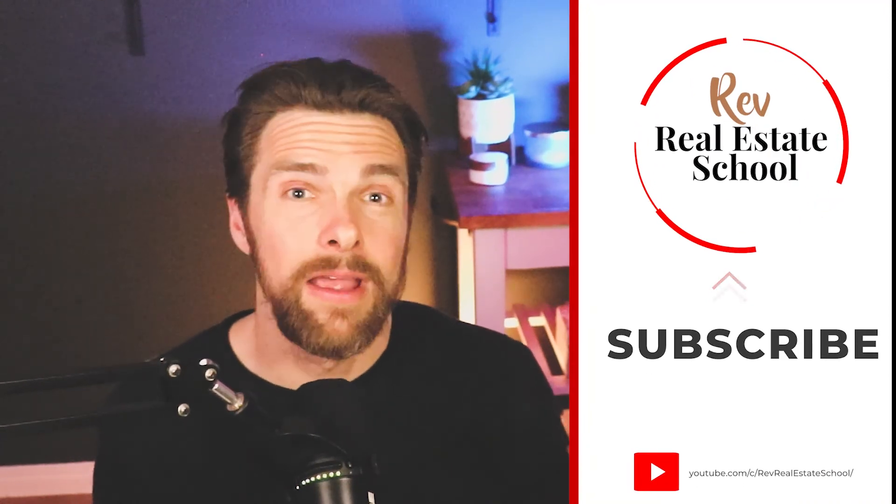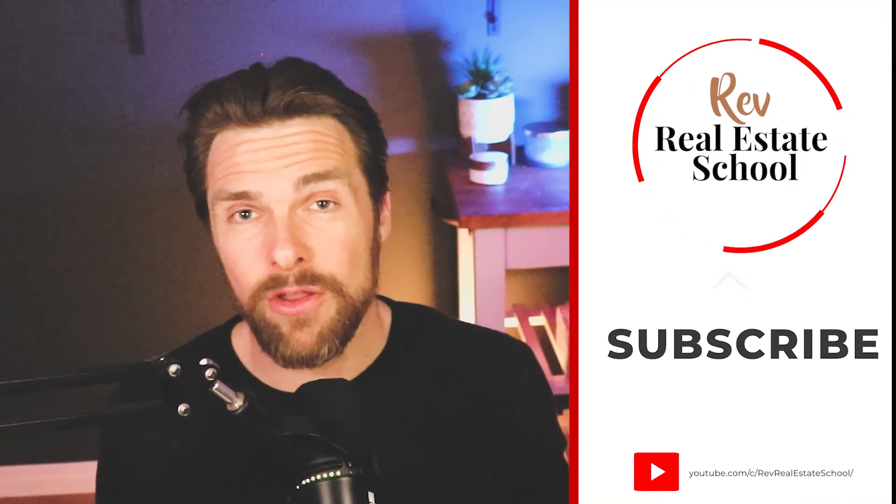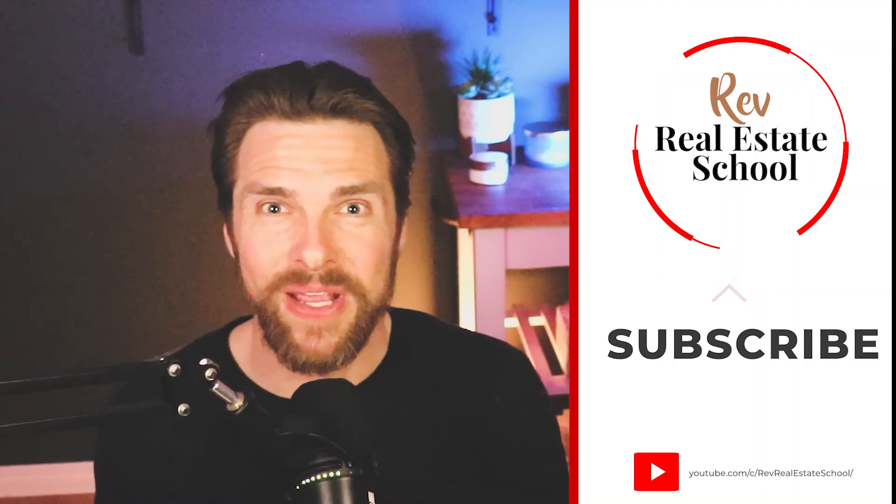Thanks for listening to this episode. My name is Michael Montgomery. Feel free to drop a comment if you have any questions whatsoever, and we'll see you in the next lesson.